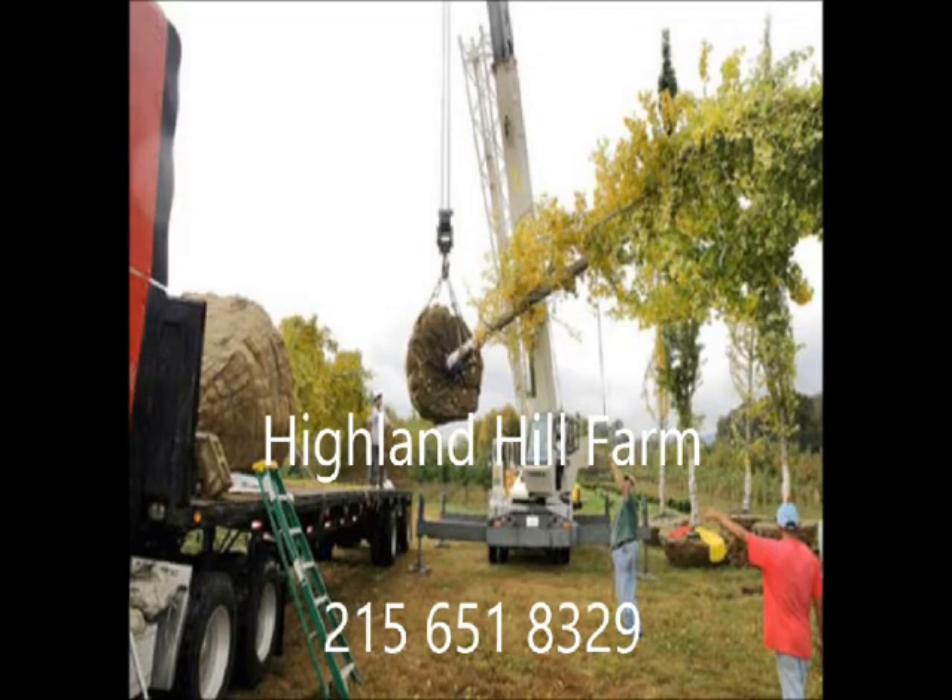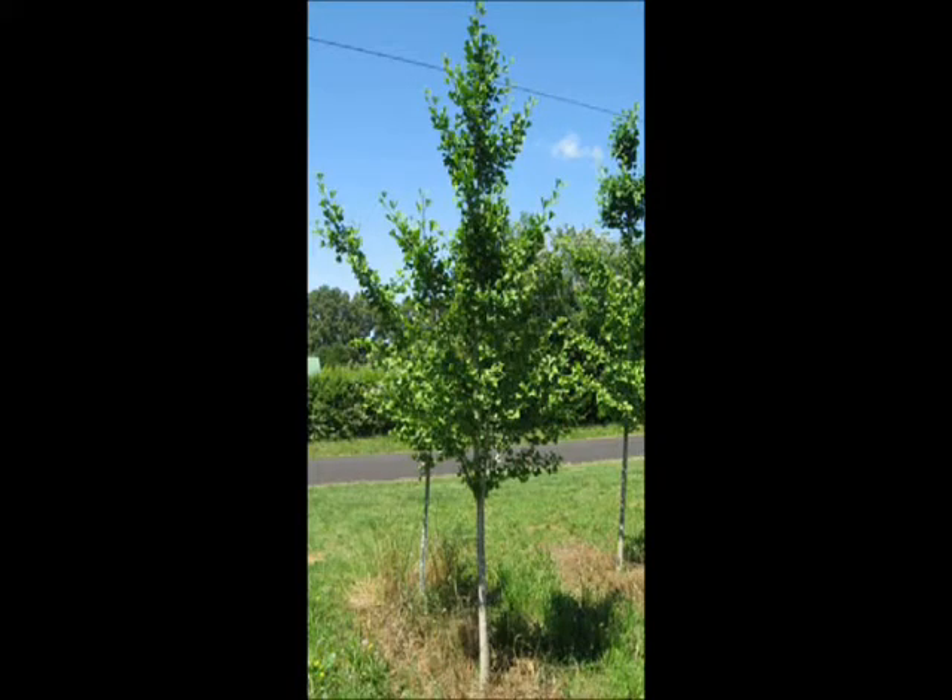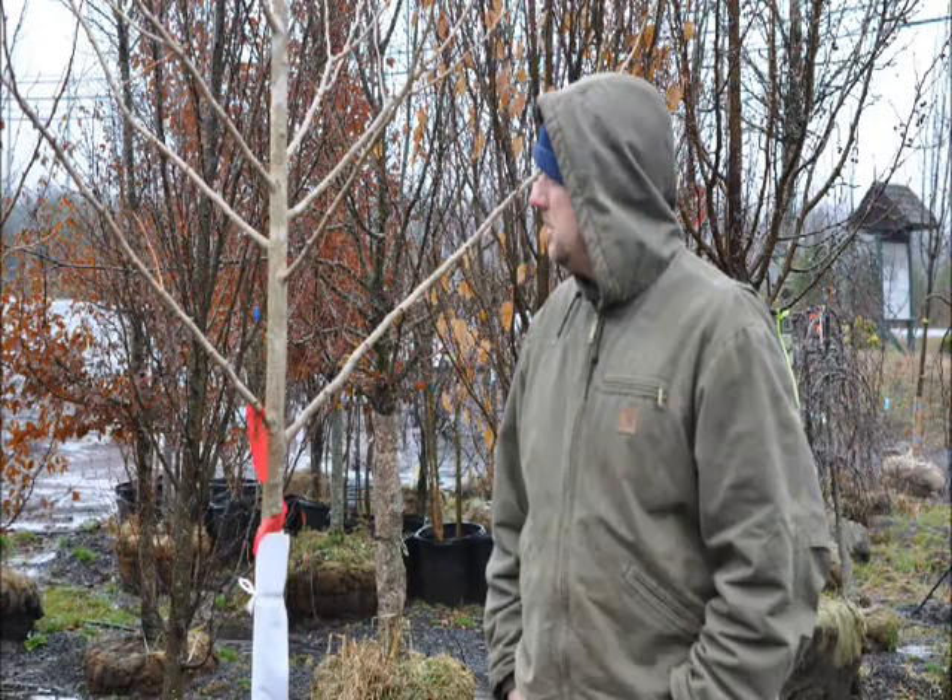At Highland Hill Farm we raise over 200 different kinds of trees and shrubs and we can ship as well as we can deliver and plant from many different places.